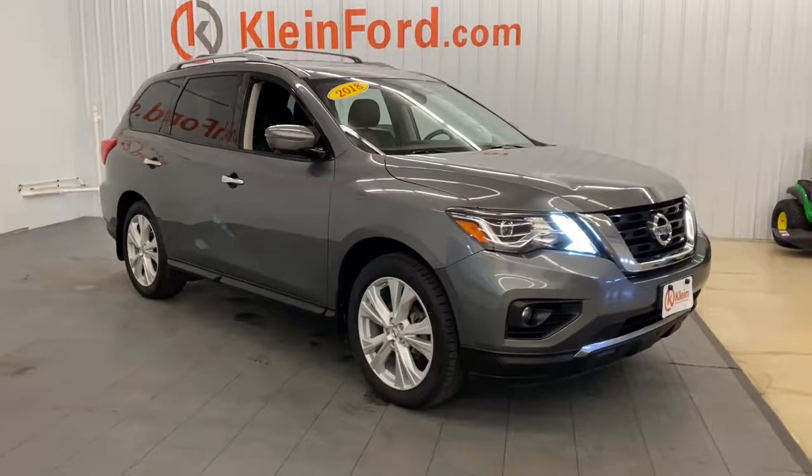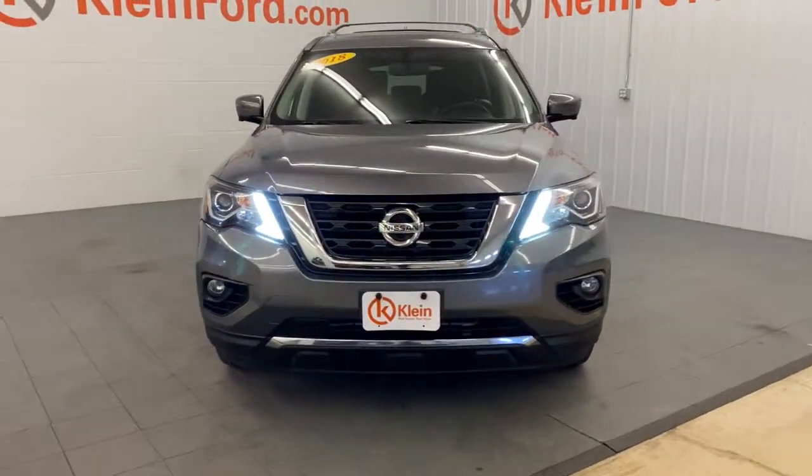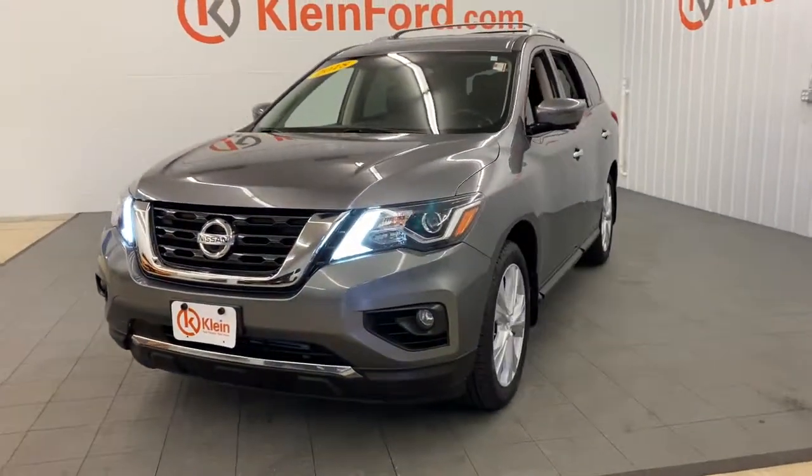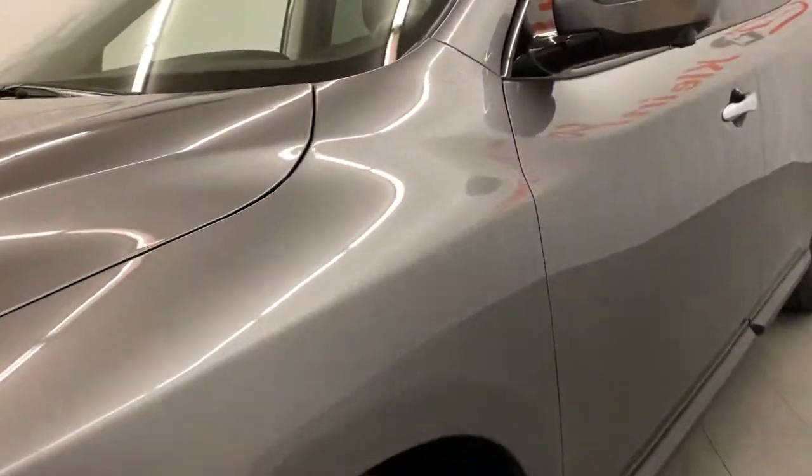You're gonna love the 2018 Nissan Pathfinder. This vehicle is an outstanding buy with fewer than 50,000 miles on the odometer. Rise to the challenge in style in this handsome Pathfinder.